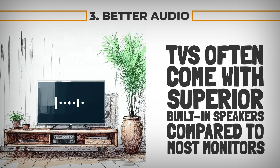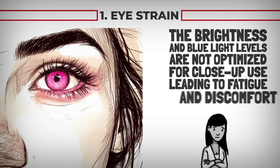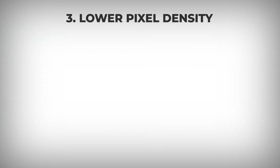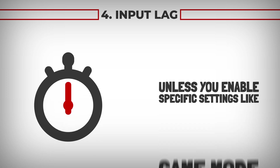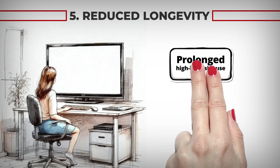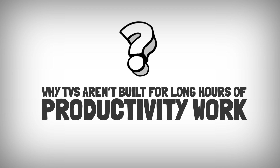The disadvantages include: eye strain, as brightness and blue light levels are not optimized for close-up use, leading to fatigue and discomfort. Ergonomic challenges make TVs less practical for proper posture and productivity. Lower pixel density means text and fine details appear less sharp compared to a dedicated monitor. Unless you enable settings like game mode, TVs can have significant input lag. Finally, prolonged high-intensity use can lead to overheating, burn-in on OLEDs, and backlight degradation.